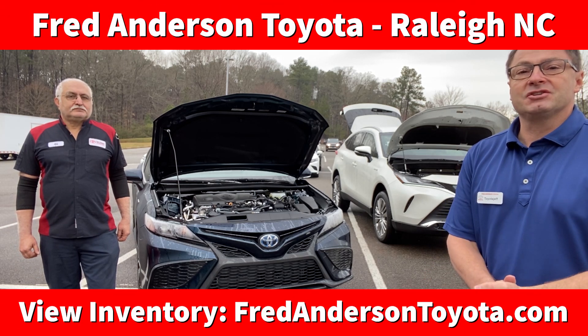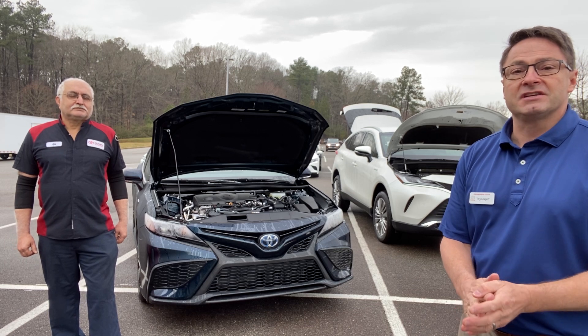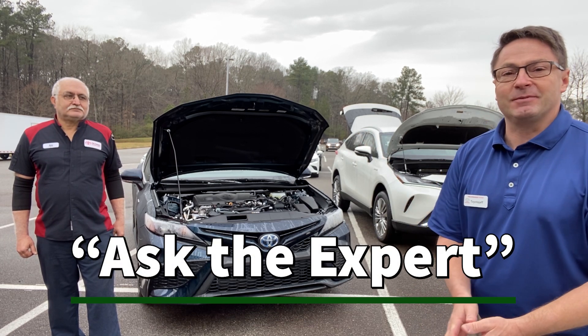Hi everyone, I'm Jeff Teague with Fred Anderson Toyota in Raleigh, North Carolina. We're your complete and trusted Toyota resource. Today we've got an expert, so let's do Ask the Toyota Expert.